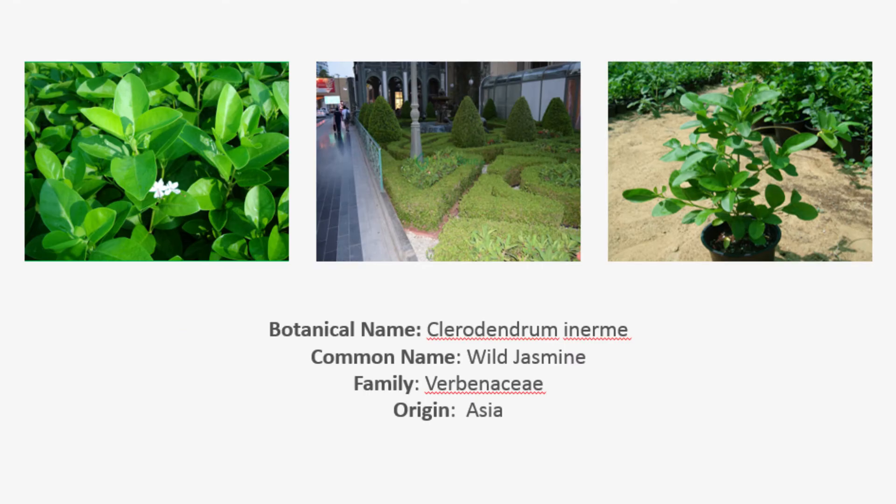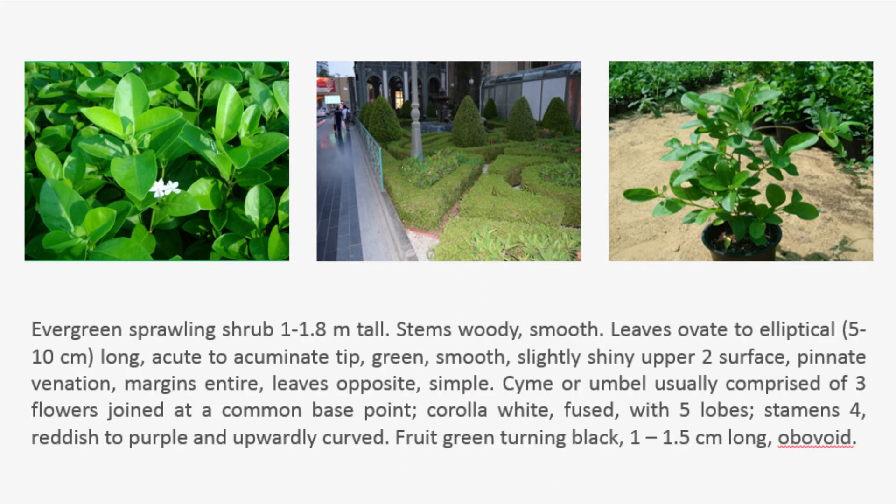Botanical Name: Clerodendrum inerme. Common Name: Wild Jasmine. Family: Verbenaceae. Origin: Asia. Evergreen sprawling shrub, 1 to 1.8 m tall.